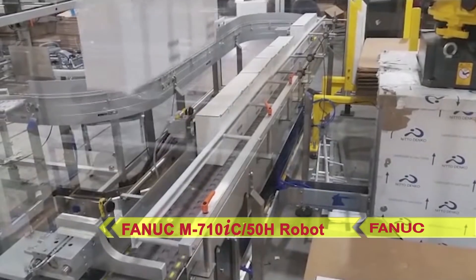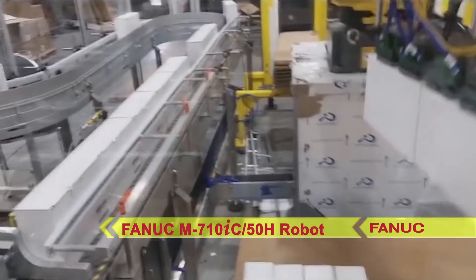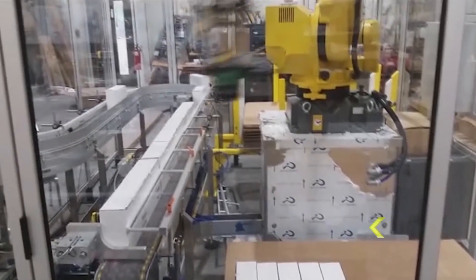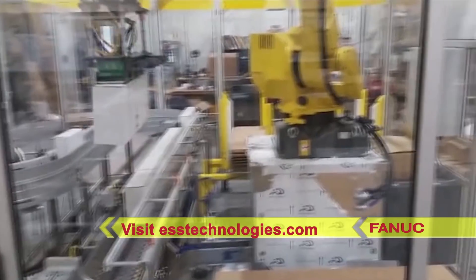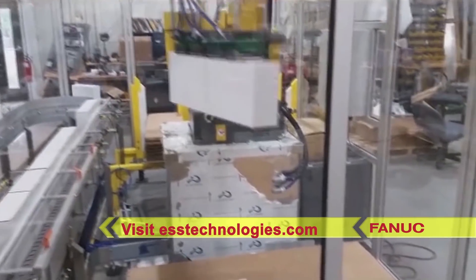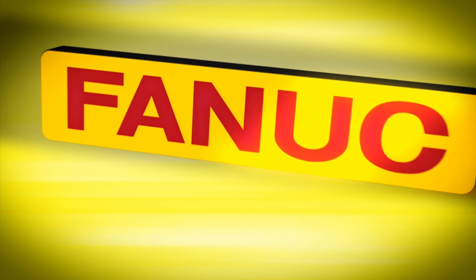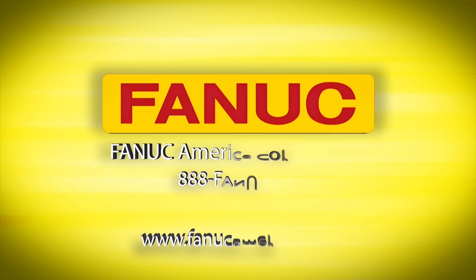The innovative system from ESS Technologies seen here is capable of handling six carton sizes in one-pack, two-pack, and three-pack configurations. For more information on the VC-30 Carton Erector and Closer and more from FANUC America Authorized System Integrator ESS Technologies, please visit ESSTechnologies.com.